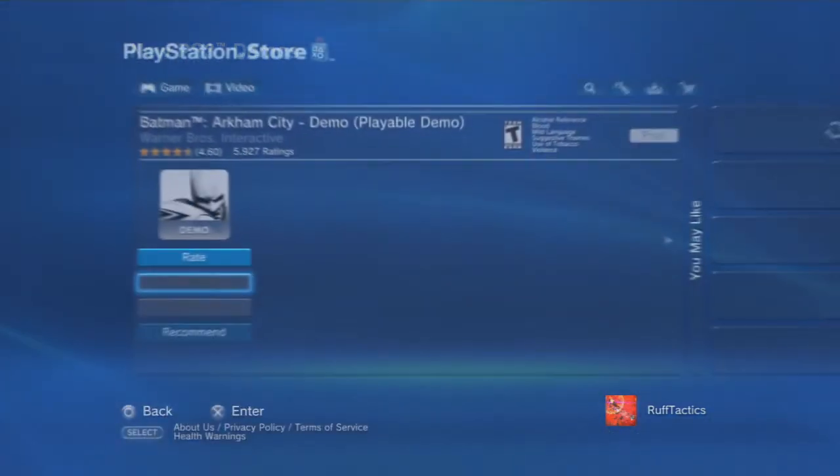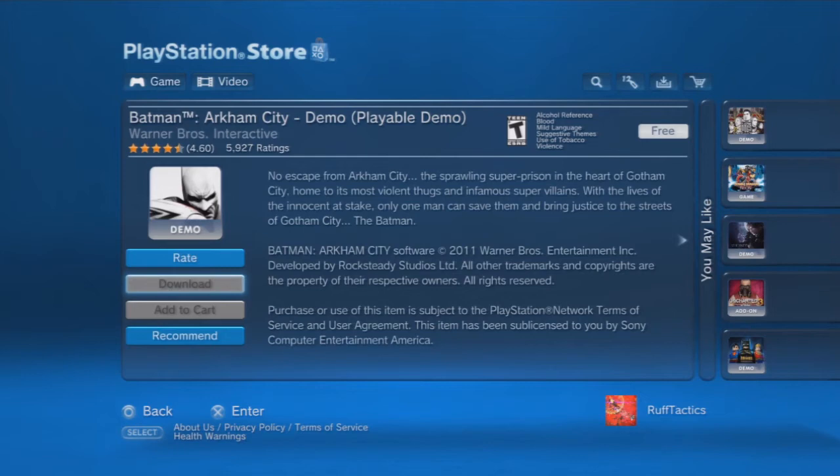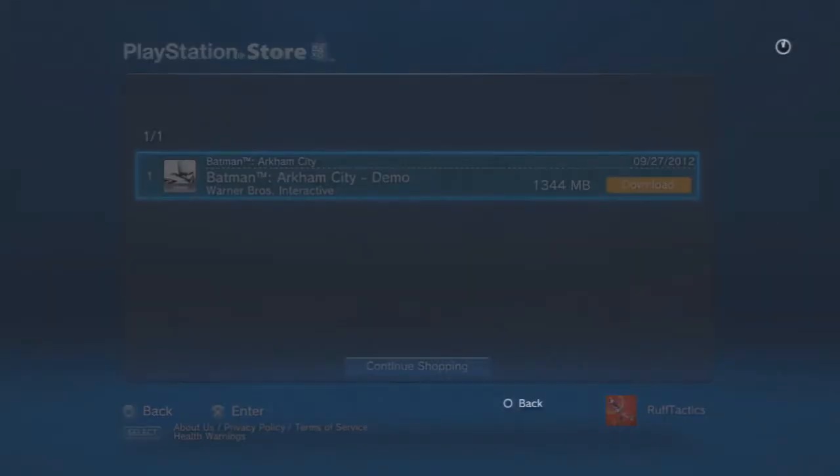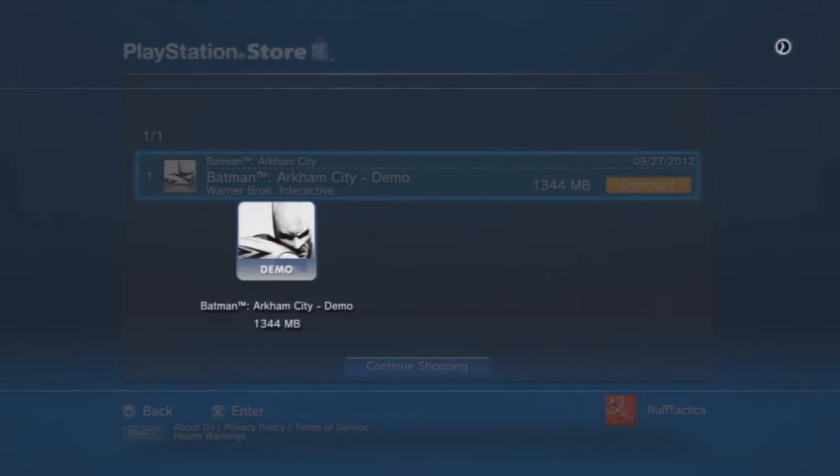Batman Arkham City — let's download that. I don't necessarily have to finish downloading, I just have to see the speed. Y'all saw my speed last time — it was terrible. Okay, eight minutes — so my download speed is accurate. That's about 1.3 gigs. All right, let's go back out.